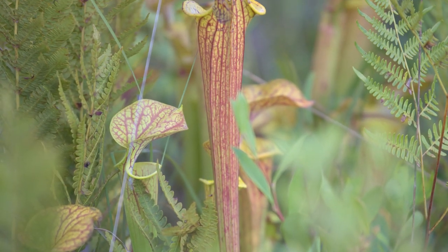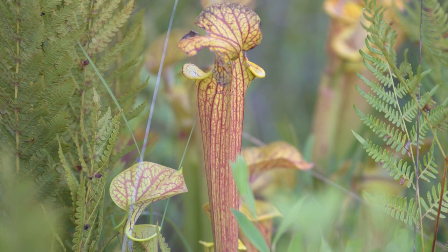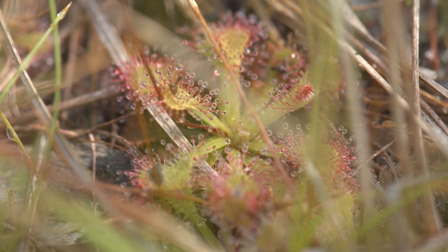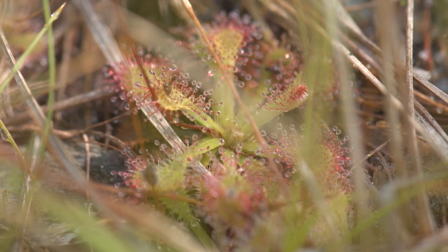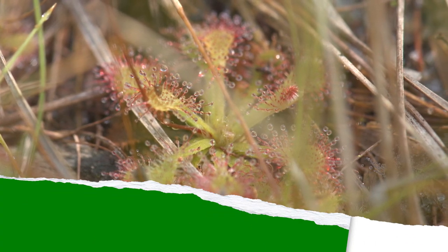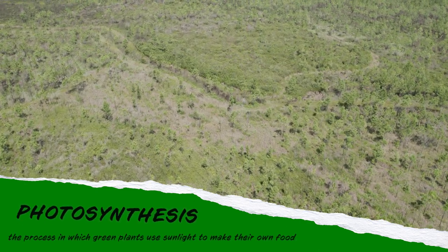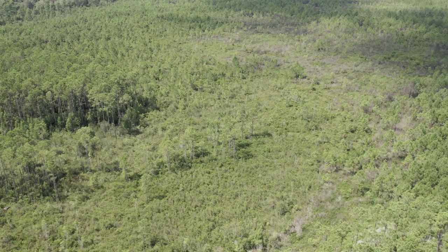While this adaptation may seem like an upgrade, there are some disadvantages. Their modified leaves, used to trap their prey, are not as efficient at capturing the sunlight necessary for photosynthesis. Because of this, carnivorous plants require a bright, sunny environment and don't compete well against other plants.